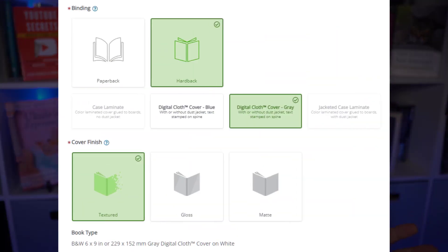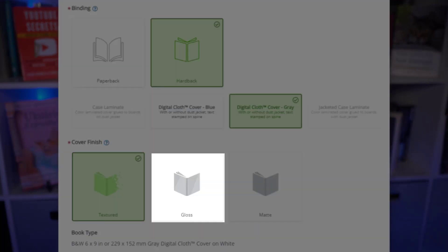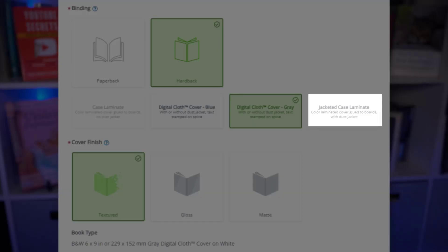The options don't stop there because you can choose three options altogether. IngramSpark has two digital cloth cover variations in blue or gray on textured, matte, and glossy covers. I'm assuming this is the most cost-effective and efficient way for IngramSpark to produce the books, and I believe it takes nothing away from the overall feel and look. But is this option practical? I'll share more in a second about its limitations.